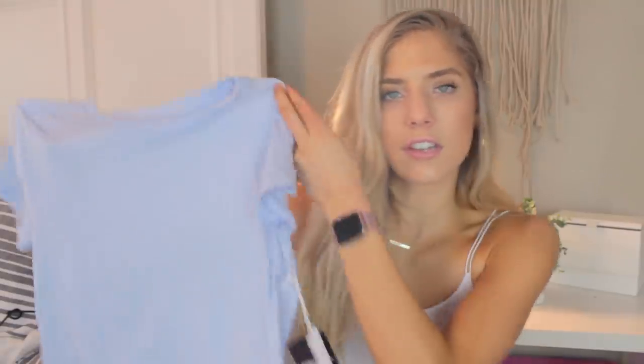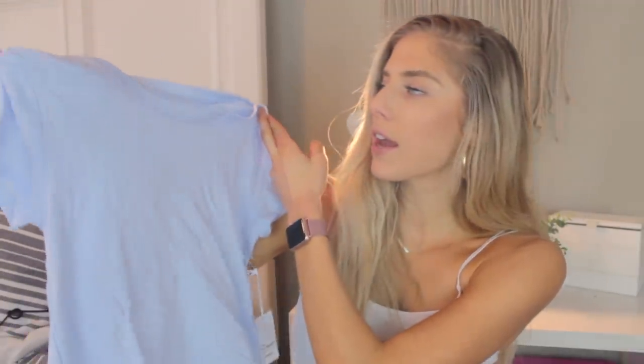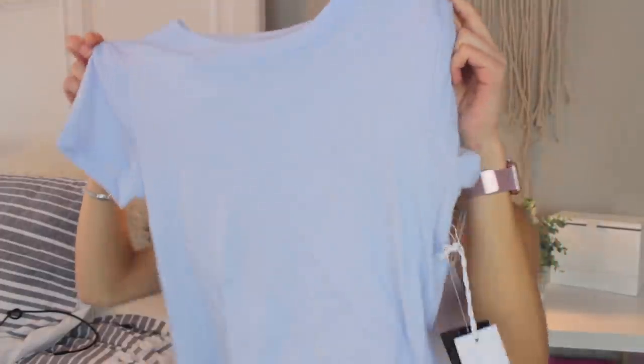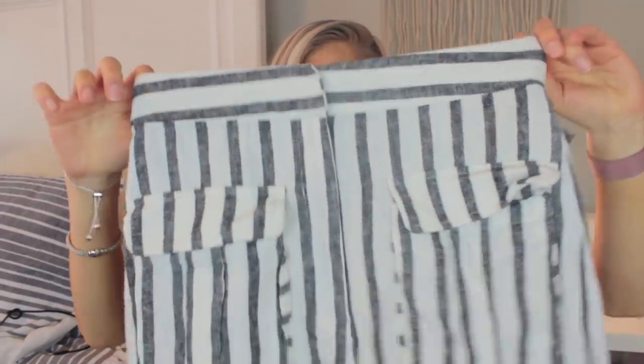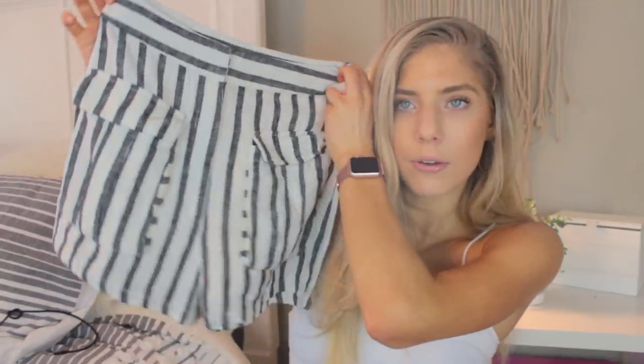Then I got this little cropped tee in a cool lilac color that really reminds me of spring. I'm probably not going to bring it on spring break, but I just thought it was an essential to have in my closet because it's super basic. And then the last clothing item from Forever 21 is this pair of shorts — they scream vacation vibes to me. They're super high-waisted with two pockets on the sides, and I think they'd look super cute with wedges or sandals.